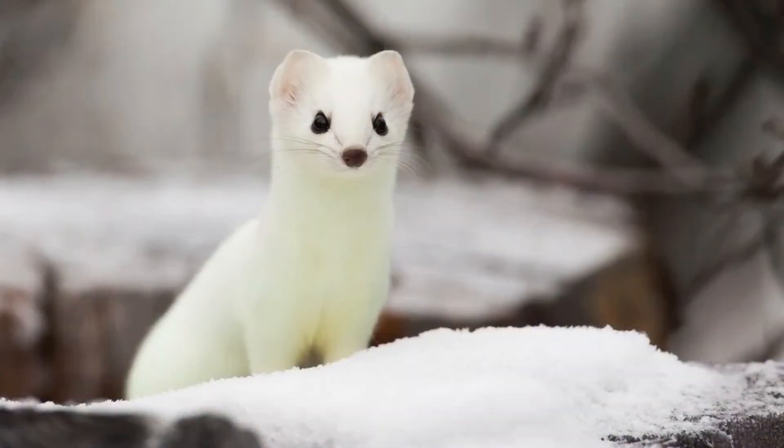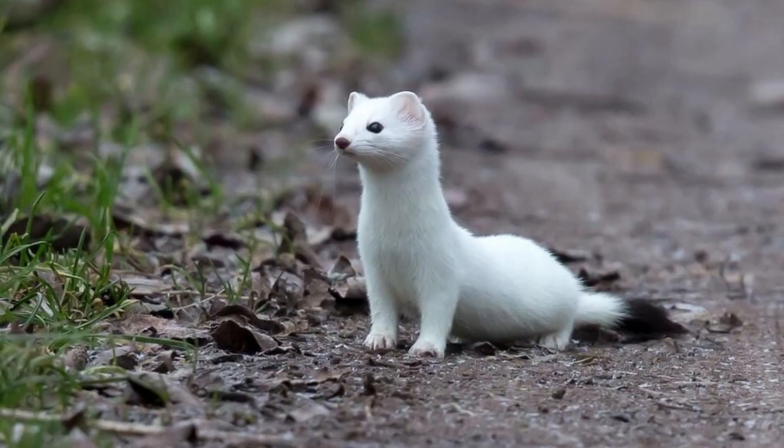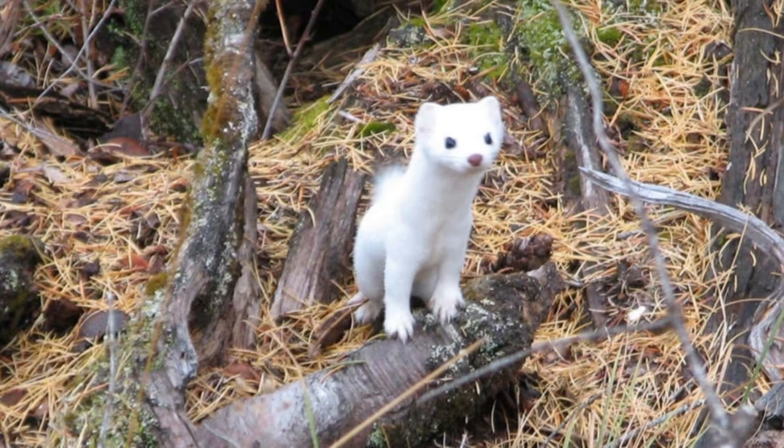The female, on the other hand, tends to stay in the same place as her birth. On average, an individual ermine can carve out a territory around 25 to 100 acres large. That is quite a bit of land for such a small animal, although the territory of the male and female sometimes overlap.